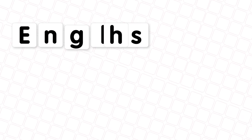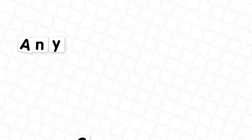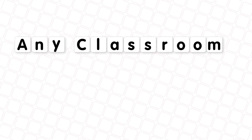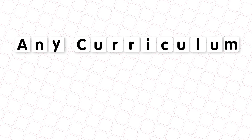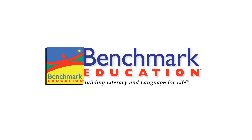Available in English and Spanish, this singular solution can be integrated into any classroom and any phonics curriculum. Magnetic letter tiles and boards. Learn more at benchmarkeducation.com.